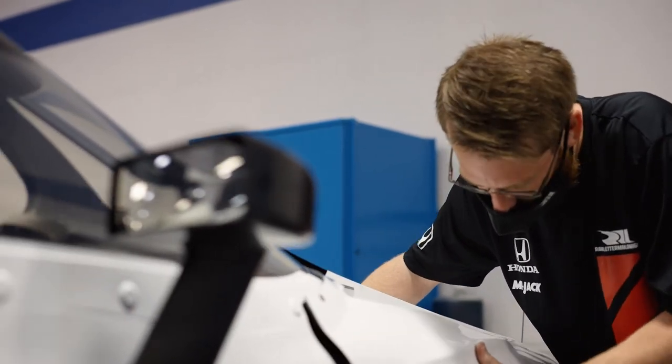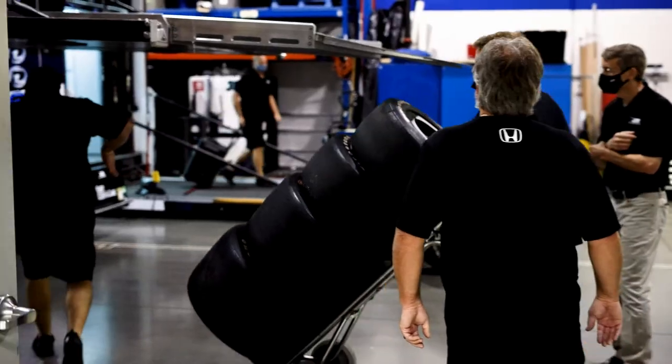We're going to put these cars back together, examine all the details, check all the measurements, get them back in the trucks, back on the track — and we hope to see you there.